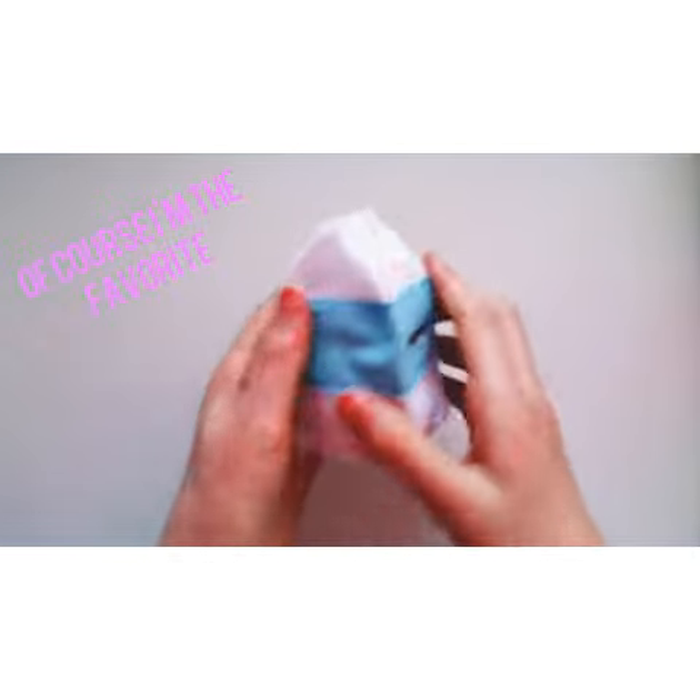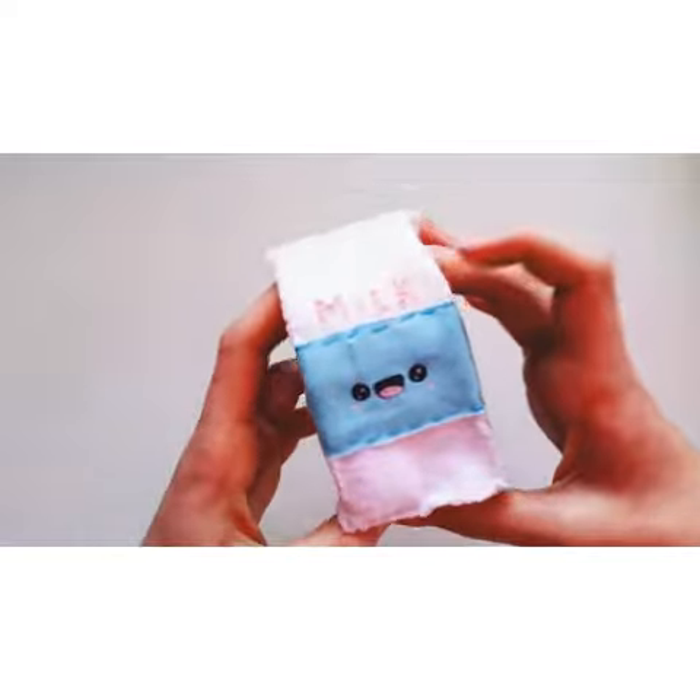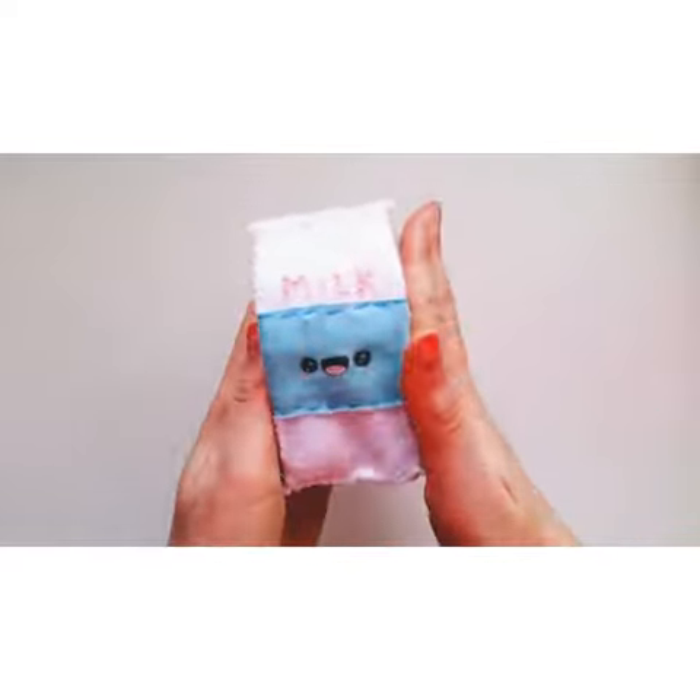And lastly, this is my favorite — it's a little 3D milk carton. I love this one so much and I'm really proud of it. Hope you enjoyed. Bye!